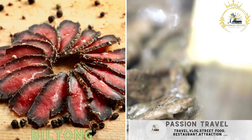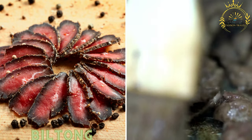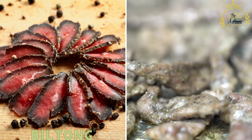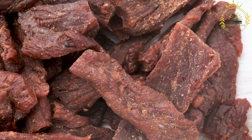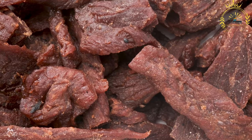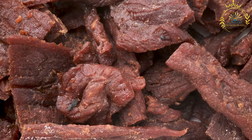Biltong: a popular South African dried and cured meat snack, similar to beef jerky. Biltong is often made from beef or game meat and is enjoyed as a convenient and flavorsome street food. It has its own distinct flavor and preparation method. Meat selection: biltong is traditionally made using beef, particularly cuts like silverside, topside, or sirloin.